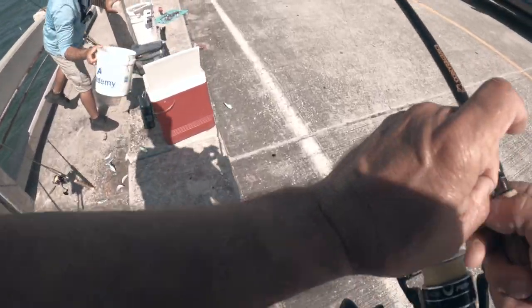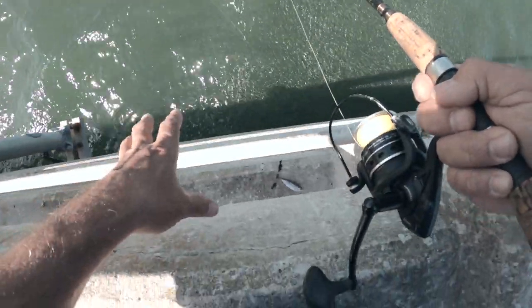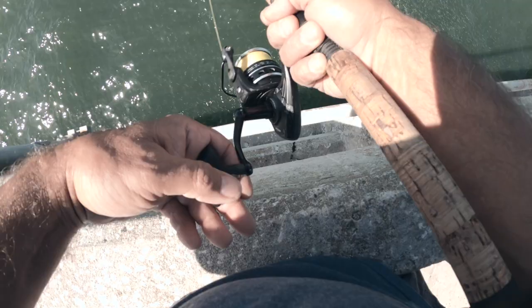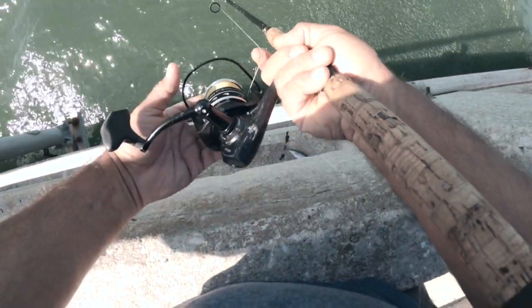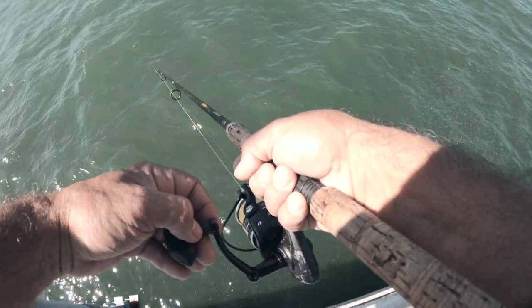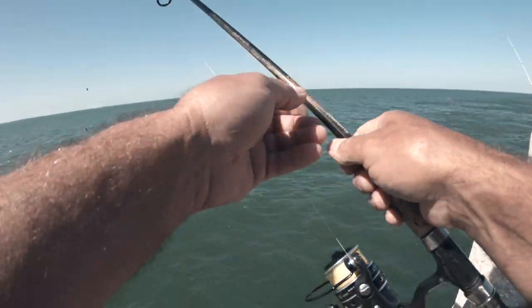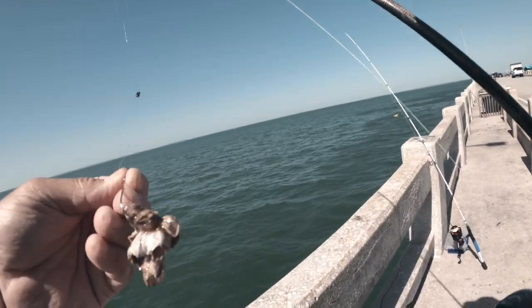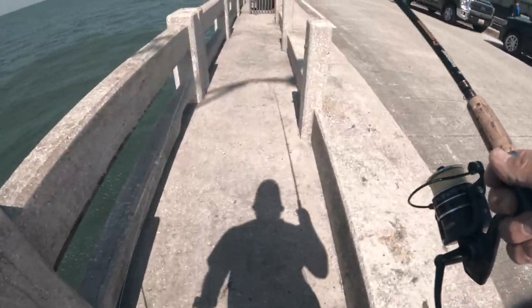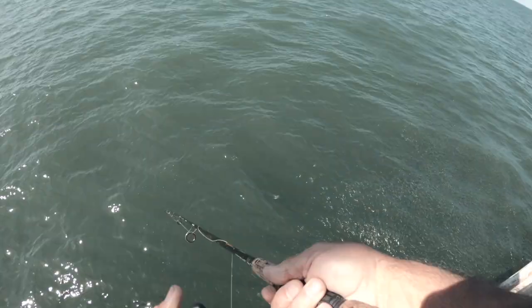I cannot believe all the bait up here — white bait everywhere! I decided to just drop down near the piling. I put on two pretty big split shots to see if we can find something hanging out deeper. It feels like a hit — yeah, definitely a hit. Oh, they stole my greenback and switched it out for a clump of barnacles. They keep stealing my bait! I'm gonna get them this time.